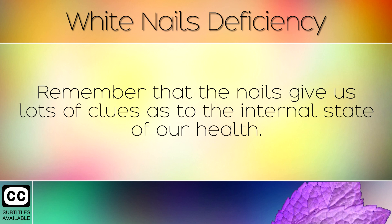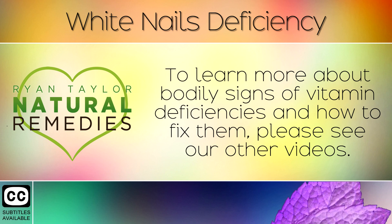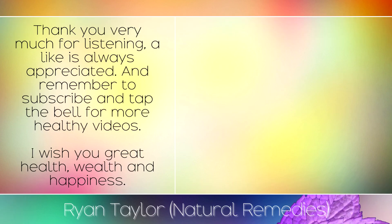Remember that the nails give us lots of clues as to the internal state of our health. To learn more about bodily signs of vitamin deficiencies and how to fix them, please see our other videos. Thank you very much for listening — a like is always appreciated, and remember to subscribe and tap the bell for more healthy videos. I wish you great health, wealth and happiness.